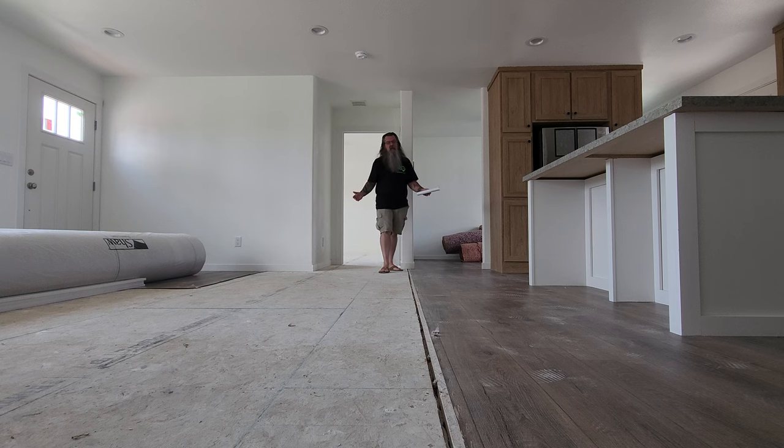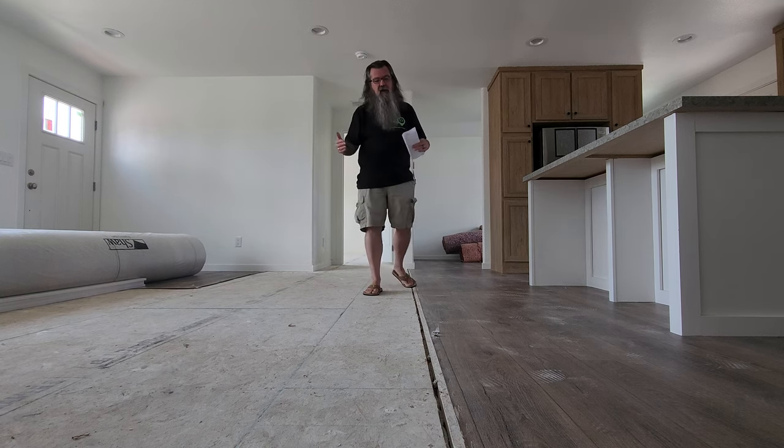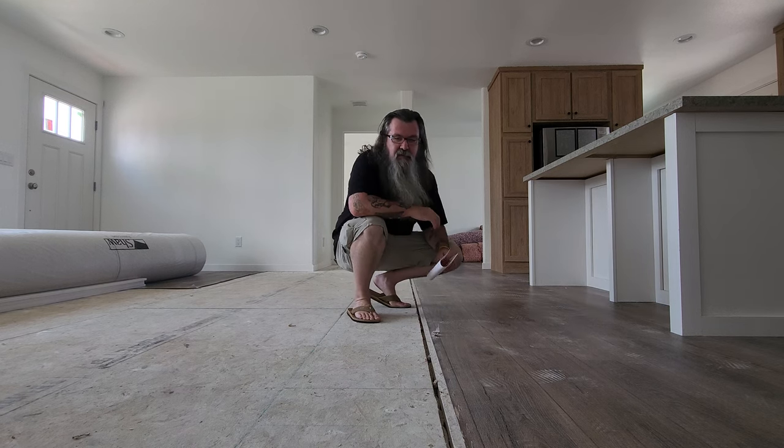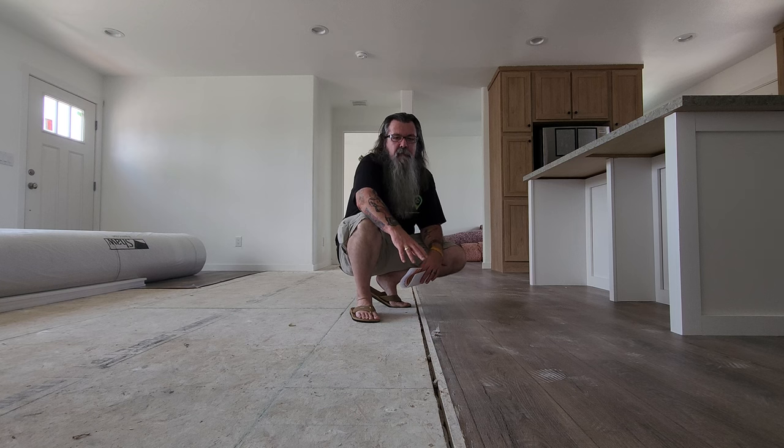Because this home hasn't been completely put together yet, it gives us some opportunities to talk about things that you don't normally get to see when a home's been finished and put together. The first thing I want to talk with you about is the marriage line.